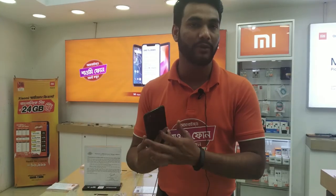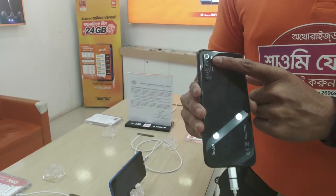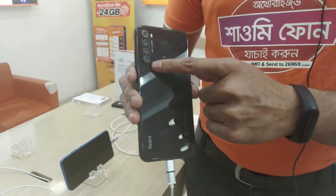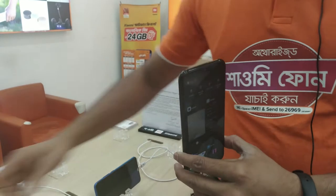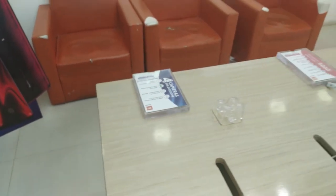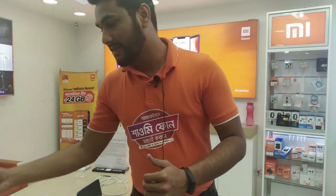We have to connect with our build quality and camera. We have 4 cameras. The main camera is 48MP, the wide-angle camera is 8MP, the depth sensor is 2MP, and the macro lens is 2MP. We have a 4000mAh battery. The processor highlights: Snapdragon 665 series, with better performance.